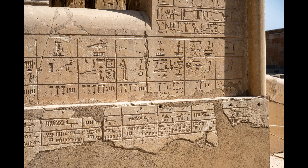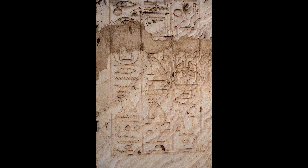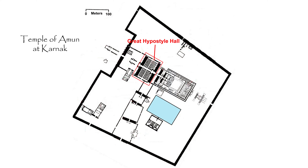All along the base of the outer walls are a series of reliefs depicting the emblems and deities of the provinces of Egypt. The calcite shrine of Amenhotep II dates to 1420 BCE and is decorated with finely cut sunk reliefs. The Red Chapel of Hatshepsut dates to 1462 BCE. Blocks from the chapel were discovered in the 1950s inside the walls of other structures.